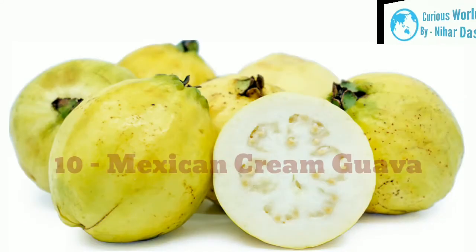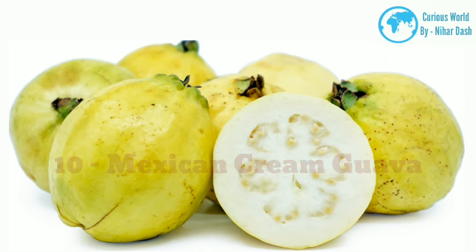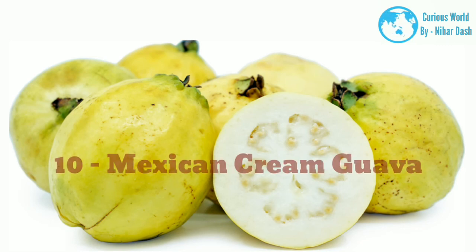Mexican cream guava is also referred to as Tropical Yellow. It has white flesh. The ripe fruit of this guava is creamy and sweet, hence the name, and it is ideal for desserts.